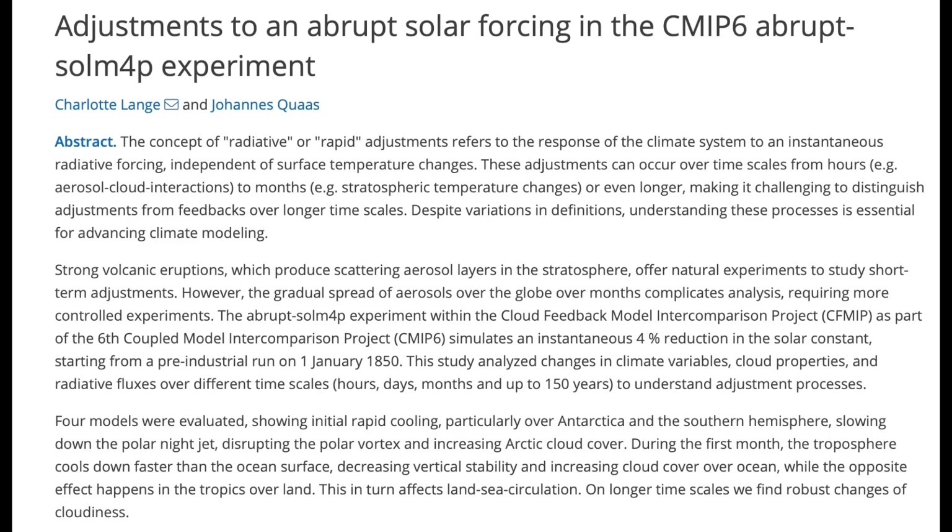We've seen similar analyses performed dozens of times, but never from the back door. Here, they modeled taking away the sun's intensity, then seeing what happened to the temperature — cold — and then major cloud effects.